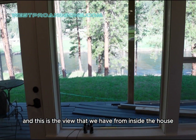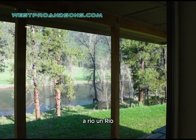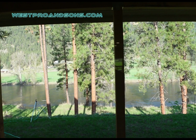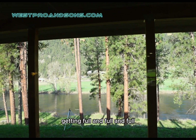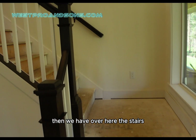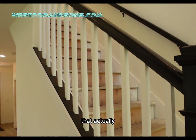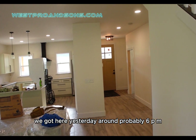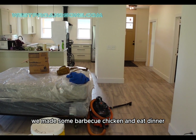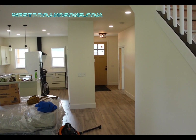And this is the view that we have from inside the house — a river. Looks like it's getting fuller and fuller. I guess there's snow melting. Then we have the stairs over here. But this is our first day here. We actually got here yesterday around probably 6 p.m. We made some barbecue chicken for dinner, chilled for a little bit, went to sleep, and now we're here ready to go.